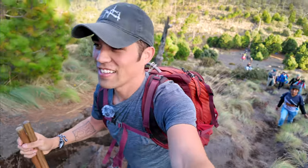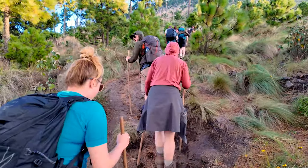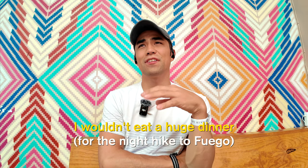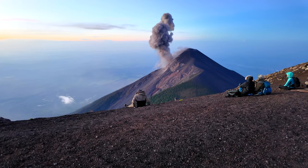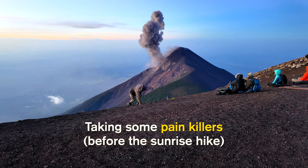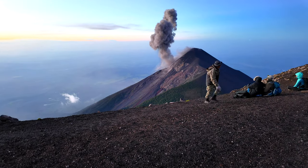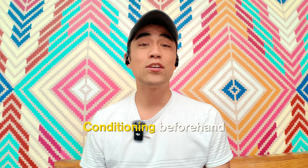Things I'd do differently: for the night hike to El Fuego, I wouldn't eat a huge dinner since I was feeling sick hiking up. For the morning sunrise hike, maybe take some Advil or painkillers because your body feels miserable — knees sore, legs tired, hiking uphill at 4 a.m. I'd also recommend conditioning beforehand with some hikes or extra cardio. But I'd do all three hikes again given the chance.